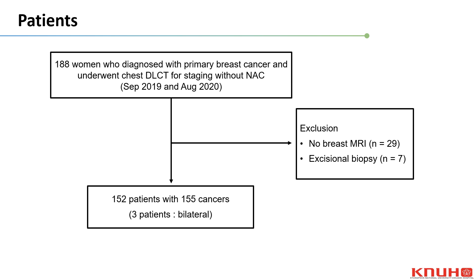Of these, 29 patients were excluded because they did not undergo breast MRI, and 7 patients had excisional biopsy. Finally, 152 patients with a total of 155 breast lesions fulfilled the inclusion criteria, with 3 patients having bilateral breast cancer.